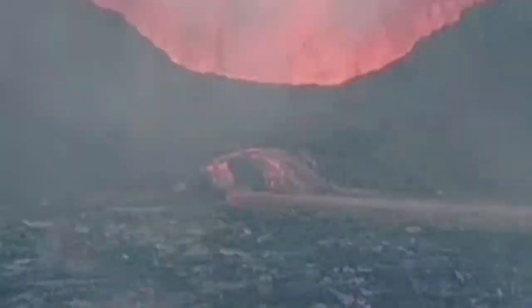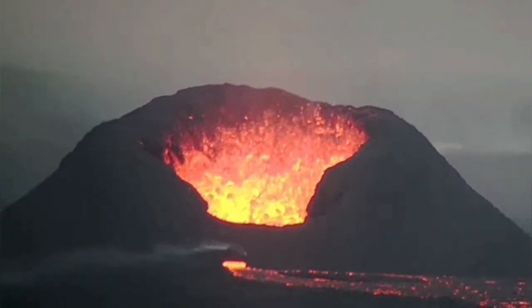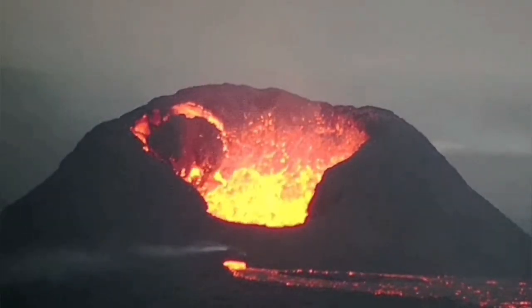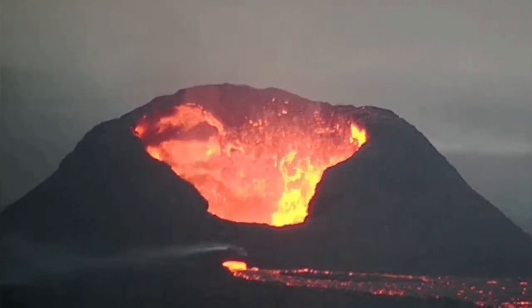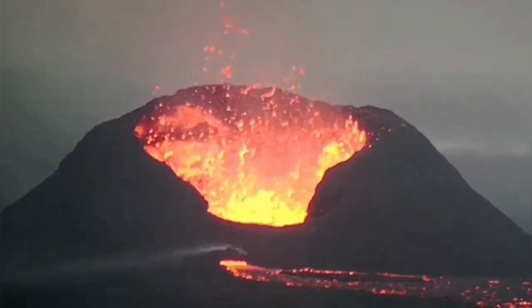We see it here gradually getting formed, and the lava can spew outward from it. This lava spewing out creates a stream. Some of it will be visible when it is near the crater, but most of it will not be visible. The wall collapses continue and make even the rim around the volcano go higher.